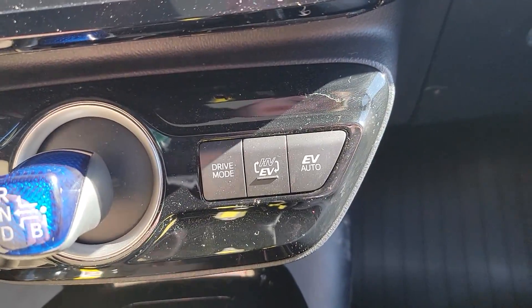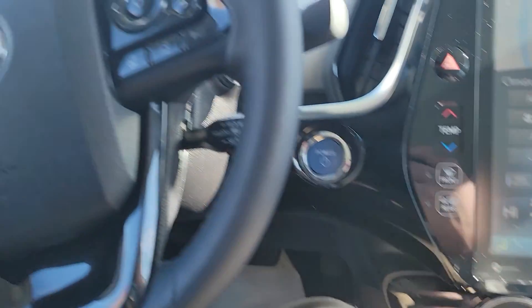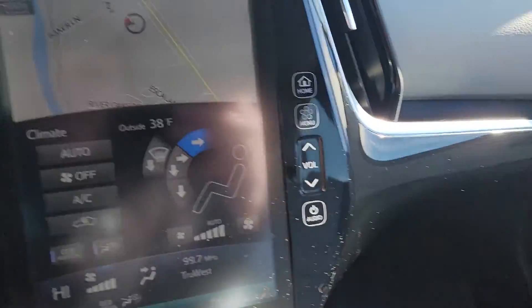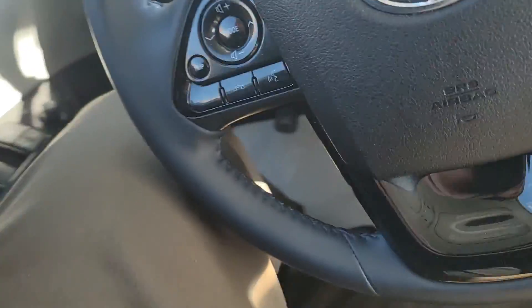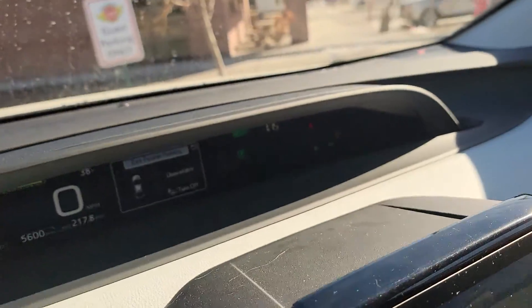Heated seats, both driver and passenger. Got different drive modes — EV mode, HVEV, and drive mode. Drive mode will just cycle through: you've got normal, power, and eco. Then we have HVEV — it's beeping at me, so I have to do some more research on that one, I do apologize. Got your parking and parallel parking assist.